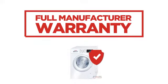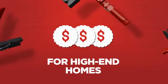Backed with a full manufacturer warranty, all make it a great washer for high-end homes.